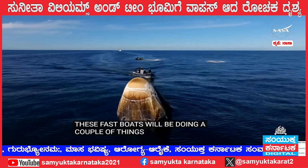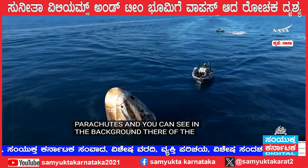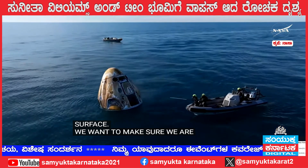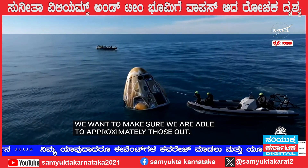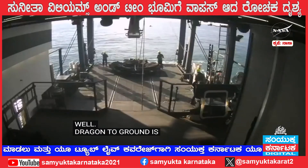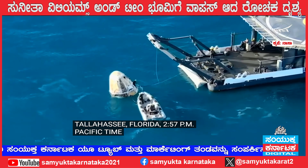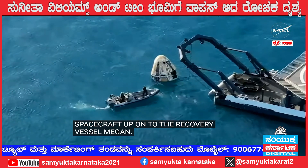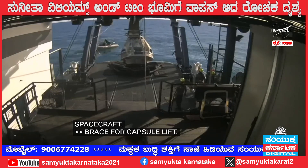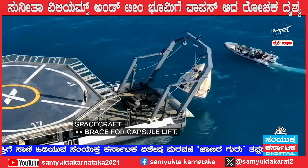A couple of the recovery crew are going to be working to retrieve the parachutes you see in the background of this drone shot. Those parachutes will be retrieved from the ocean's surface. The recovery vessel closest to the spacecraft is performing some safety checks, using an instrument to detect hazardous gases. Butch Wilmore, Sunny Williams, and Roscosmos cosmonaut Alexander Gorbanov are on board. The hydraulic arm is lowered into the lifting position — Dragon Freedom is being lifted out of the water and onto the recovery vessel.